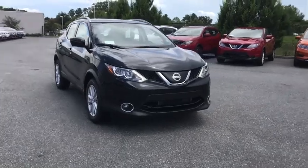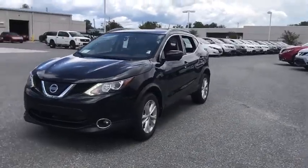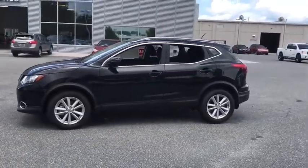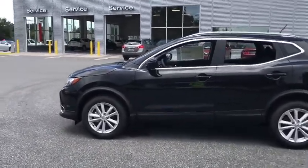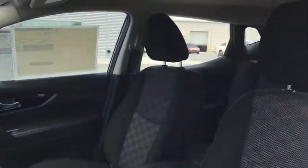The 2018 Nissan Rogue Sport. The Nissan Rogue Sport is a subcompact SUV that provides all the functionality. A smooth ride, lots of cargo room, and a roomy backseat is a recipe for a pleasant traveling experience. Here are some of this vehicle's great options.